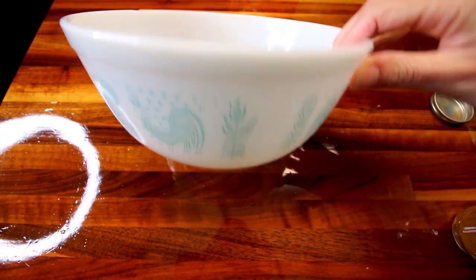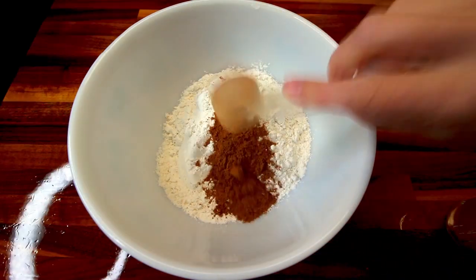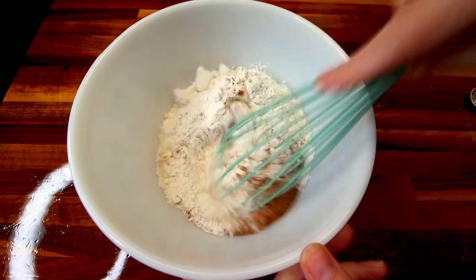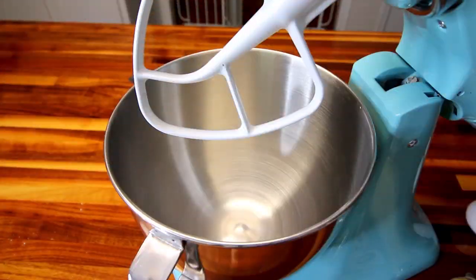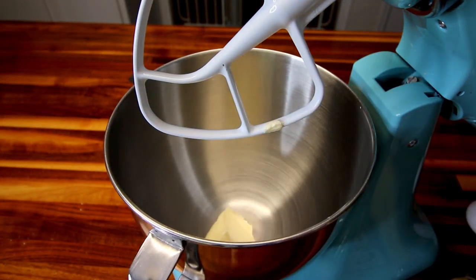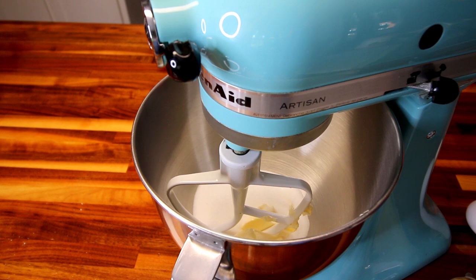In a medium sized bowl, I am going to add in my flour, which is two cups, tablespoon pumpkin pie spice, baking soda, baking powder, and salt. Then I'm going to just whisk all these together really well and set that aside. In my stand mixer, I'm going to go ahead and add in my half cup Brummel and Brown and my three quarter cup Lakanto Classic, then beat the two of these together for a minute on medium speed.